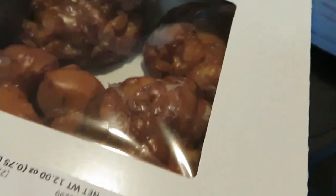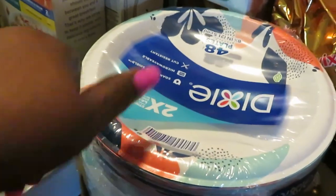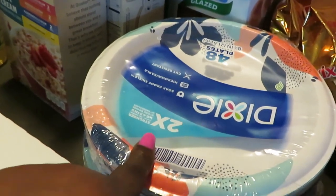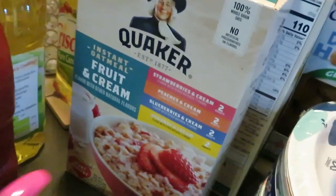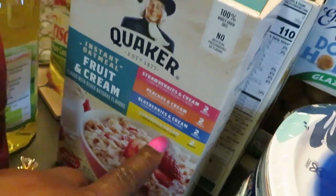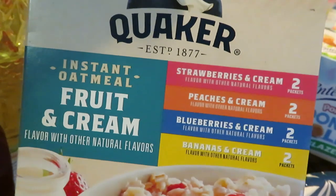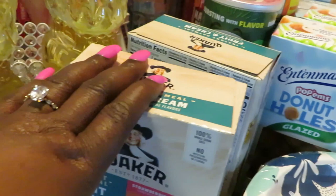Back to the front — the apple fritters donuts are on sale this week for $2.99. Dixie plates were two for six, and they have bowls and other Dixie products too. The Quaker oatmeal is BOGO'd this week. I usually try to get the fruit and cream mix — the girls love the strawberries and cream, peaches and cream, and banana and cream varieties.